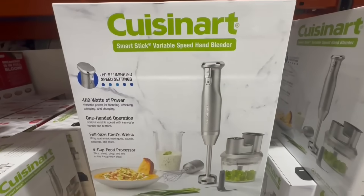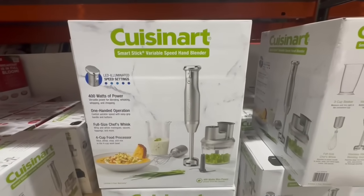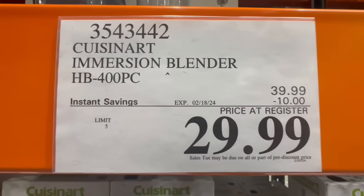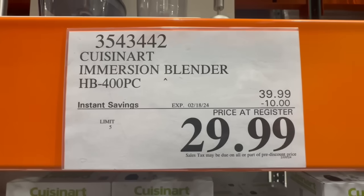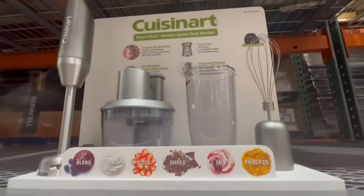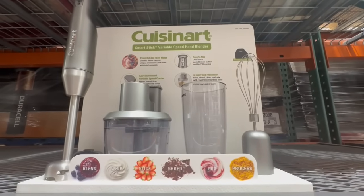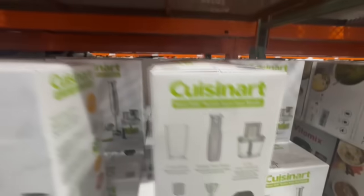I also spotted this Cuisinart Smart Stick Variable Speed Hand Blender on sale at Costco. This one currently does have $10 off until February 18th — normally it sells for $40, and right now it's selling at the price of $30. I will say this is one of those machines that you only want to purchase whenever it has a discount, because I do notice it's on sale quite often — maybe not every month, but definitely every other month or so.